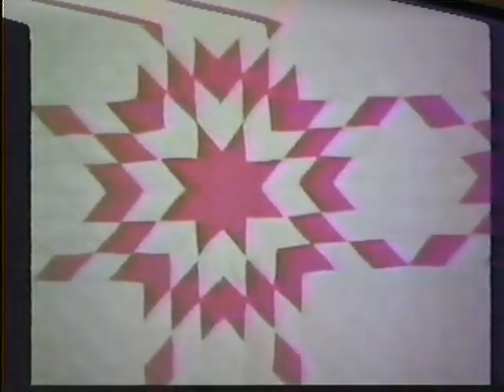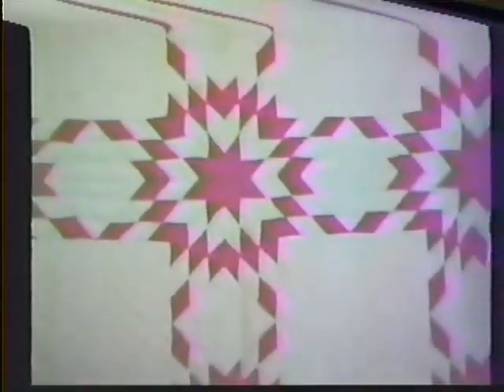The quilt above it is the prairie star, a very beautiful star pattern. This quilt dates to approximately 1880 or 1890. These are both listed in the New Jersey Heritage Museum. In addition, the postcard quilt you have seen has been published in a book called Great American Quilts, and it is available in the museum if you would like to look at it.